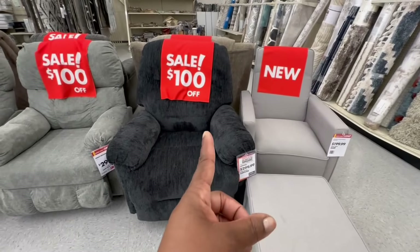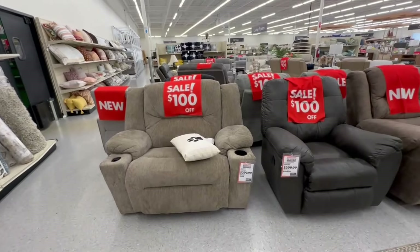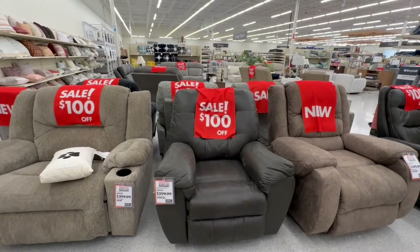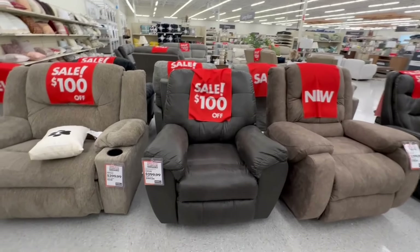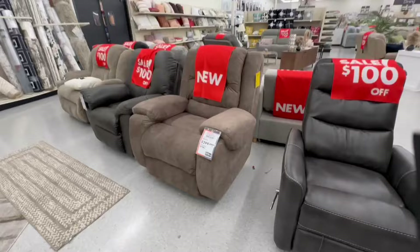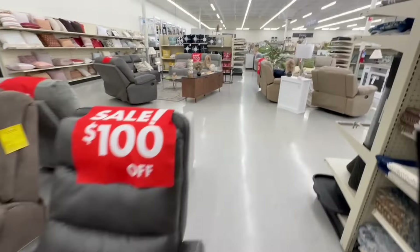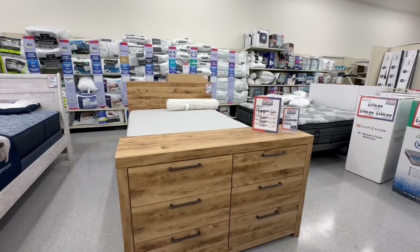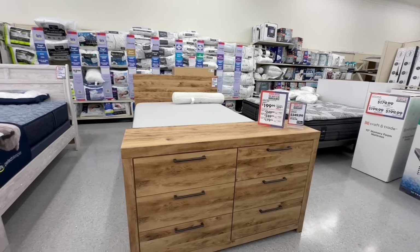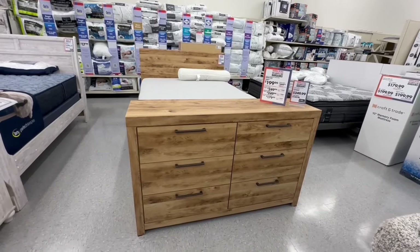The Hudson swivel recliner in slate is $300 (was $400). The black Parker recliner is $400 (was $500). The Ashley Furniture Falsten recliner is $300 (was $400). The Bradford rocker recliner is $300 (was $400). The Bolero swivel glider recliner is $300 (was $400). Ashley Furniture queen bed is $200 (was $250). The Dayton chest is $250 (was $300), the dresser is $250 (was $300), and the nightstand is $180 (was $200).